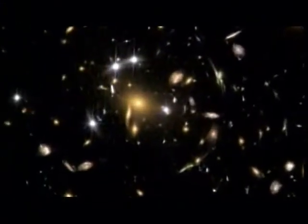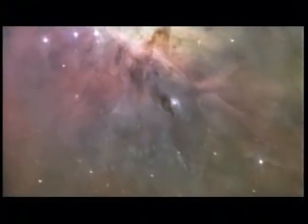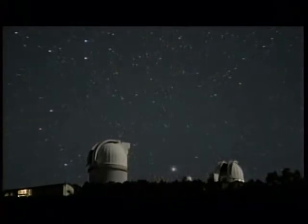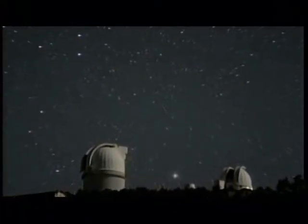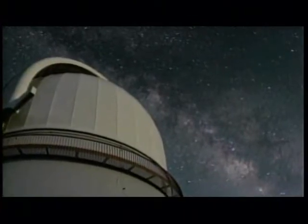Whatever dark energy is, it is going to be a fundamental shift in our understanding of the basic laws of physics. It represents over 75% of the energy in the universe. You cannot make a model of the universe without understanding what dark energy is. It relates to where our universe came from and where it's going, and how you make galaxies, how you make stars, how you make us.